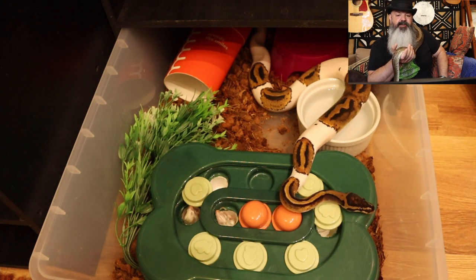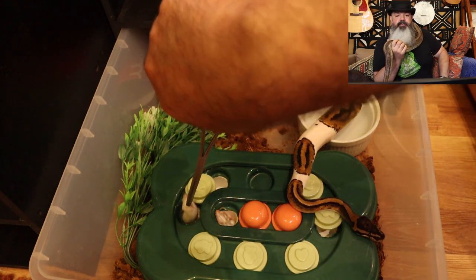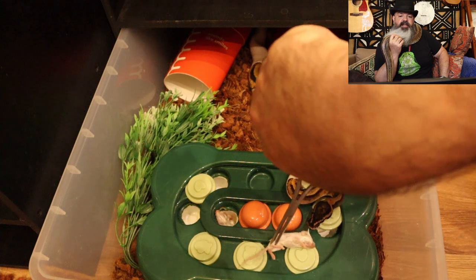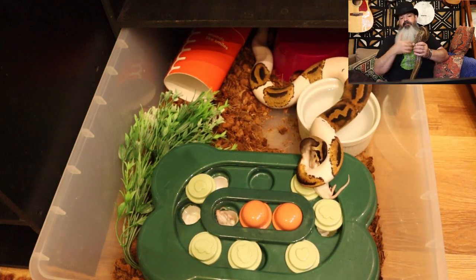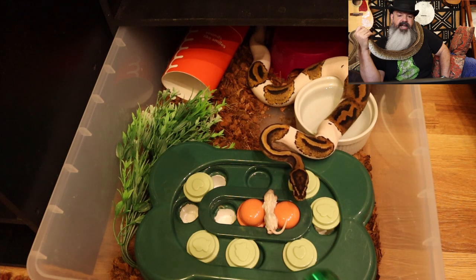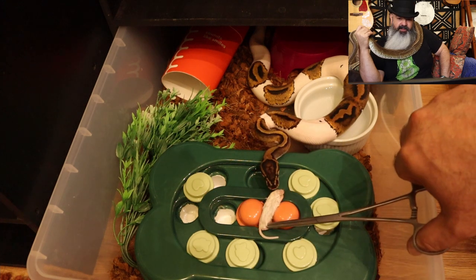Here's Bear. He's never seen the puzzle feeder before. I put it into his enclosure and it took him a long time to even approach it. I targeted him onto the puzzle feeder — he's good at following a target. I just wanted to show him there's food involved. He ate that little mouse and now I'm targeting him back, hoping he'll find the next one. But he needed some movement with that one as well. That's okay for a first time on the puzzle feeder — not bad.